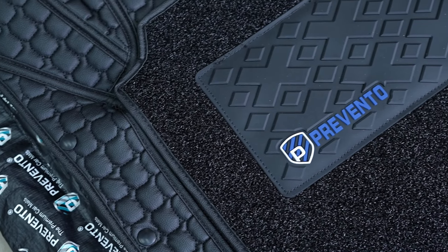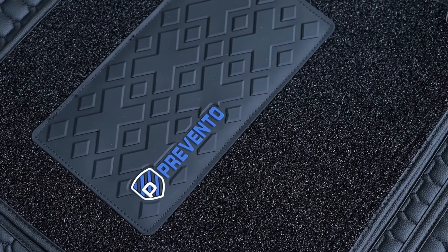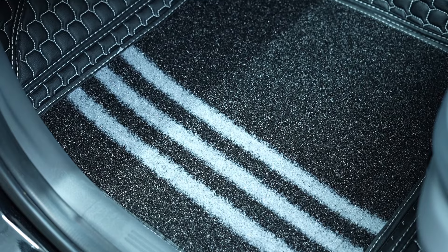We have added Prevento foot mats, which protect the flooring from dirt and wear while providing a clean and polished look.